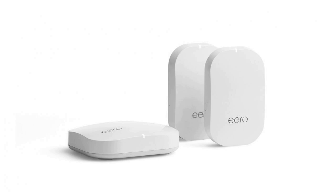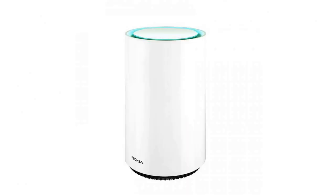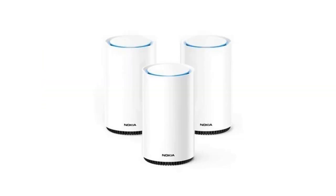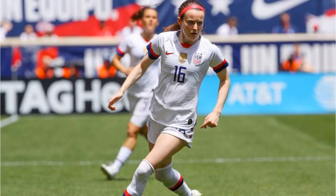Nokia Beacon 1 is supposed to be the affordable, entry-level one, says Justin Doucette, head of Nokia Wi-Fi. People want multiple access points, but they don't necessarily need huge $500 routers for their home.